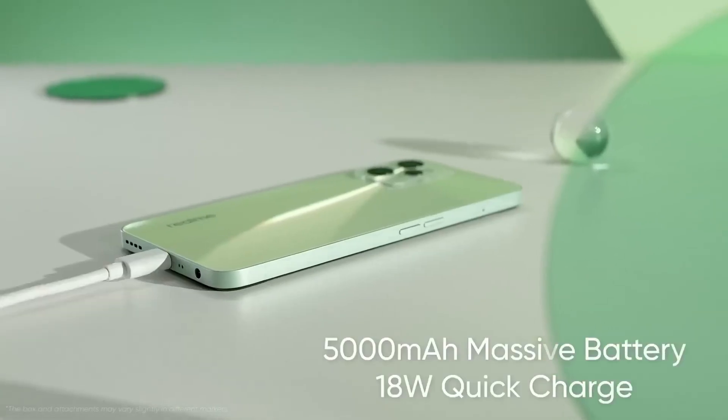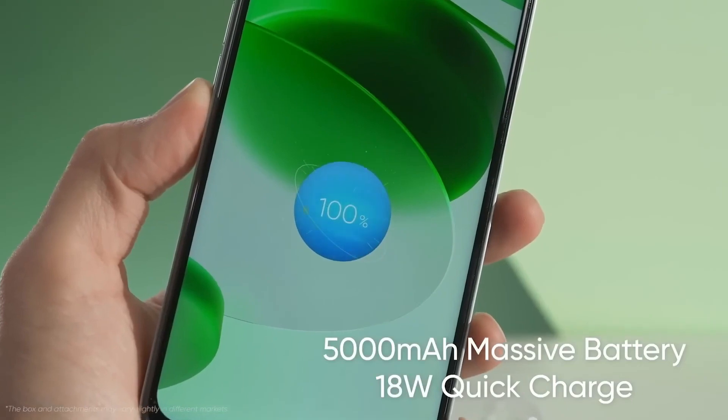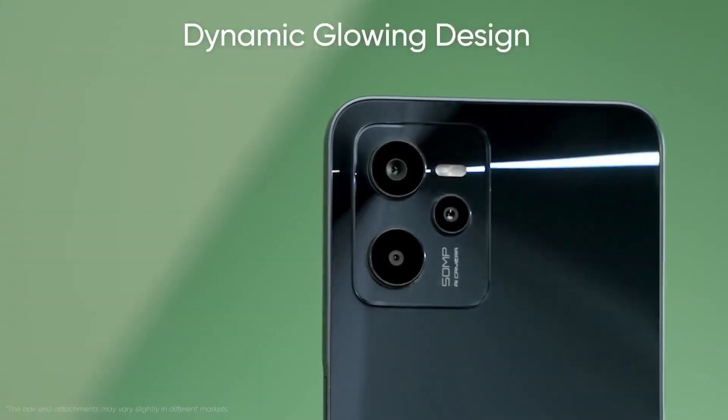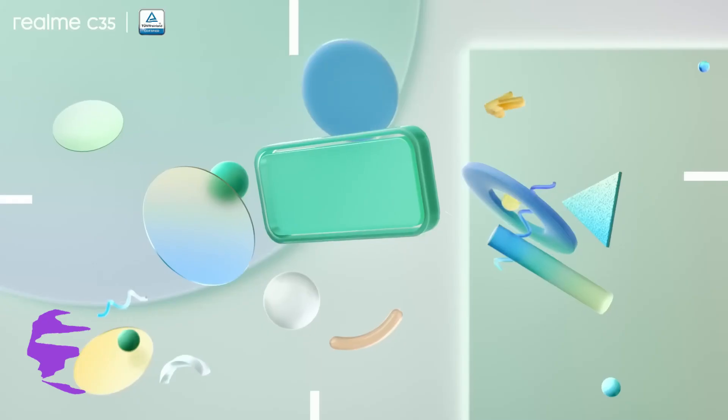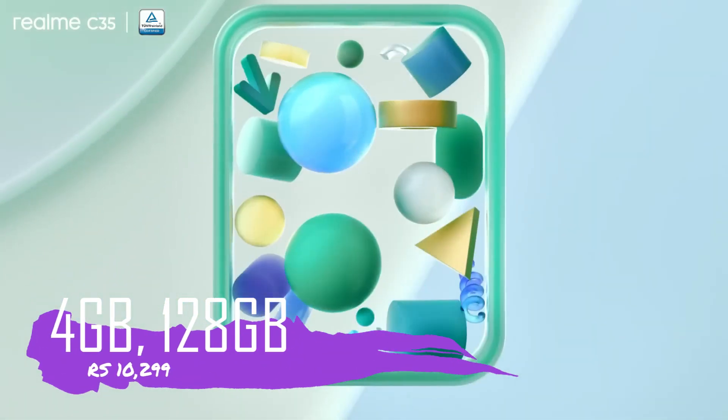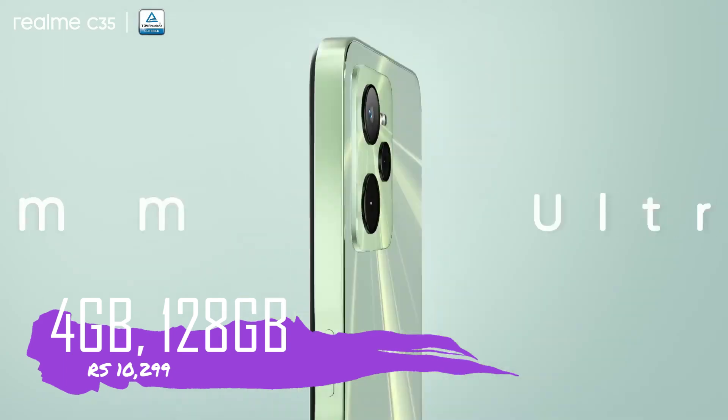This phone has an 18W fast charger with a 5,000 mAh battery and a fingerprint sensor. With 4GB RAM and 128GB storage, this phone is priced at ₹10,299.